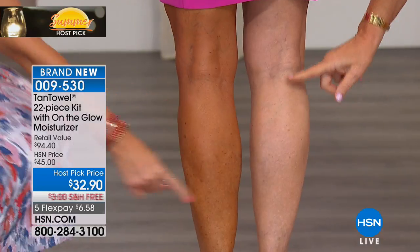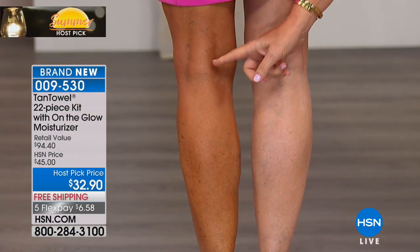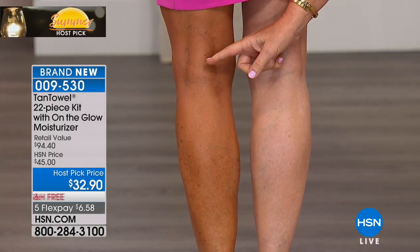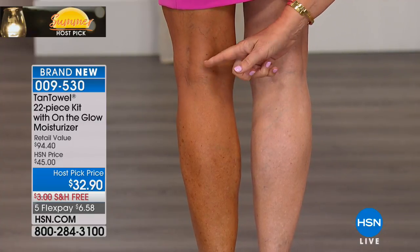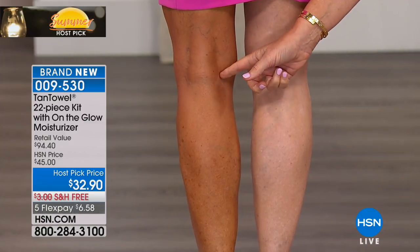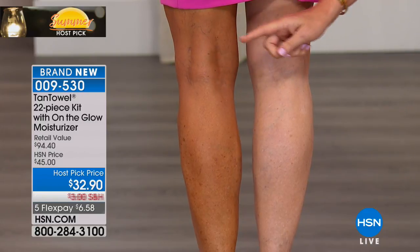Look how fair she is naturally, and she has no mistakes — she's not orange, not blotchy, not streaky. This is an area that can usually get messed up when using self-tanning sprays, creams, or lotions. If it's not dry and you sit down or bend your knee, you'll get a white mark. Not with Tan Towel.